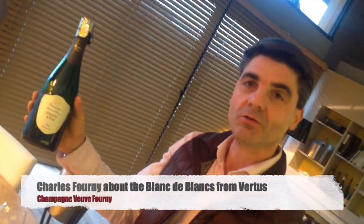Bonjour. Bonjour. Let's go to explain a little the Blanc de Blanc Champagne, Premier Cru. I'm very proud to speak about the Blanc de Blanc from Vertus.